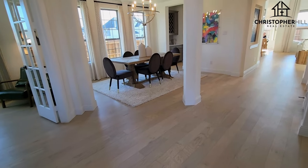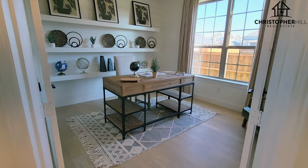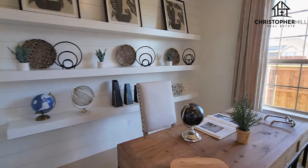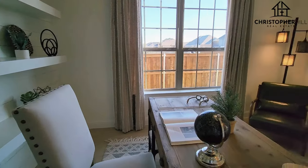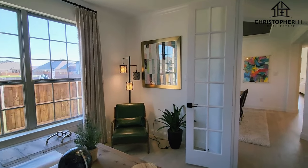The first thing you can see is this entryway here. We're going to go straight into the office — it's right around the corner. Got that built-in shelving, nice big open windows, lots of natural light, and beautiful French doors to get in.